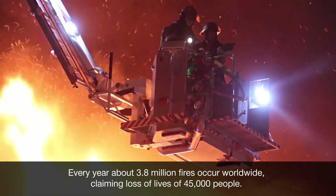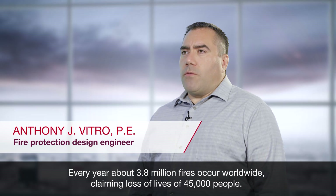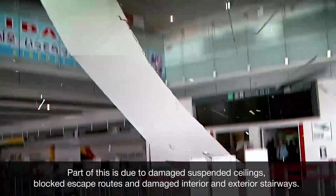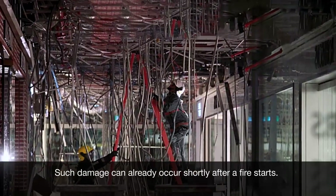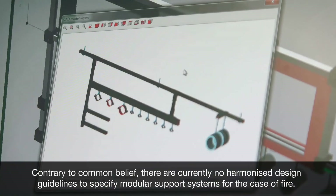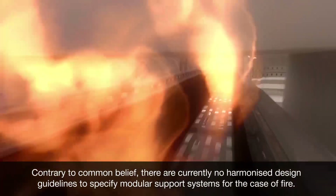Every year, about 3.8 million fires occur worldwide, claiming the lives of 45,000 persons. Part of this is due to damaged suspended ceilings, blocked escape routes, and damaged interior and exterior stairways. Such damage can already occur shortly after a fire starts. Contrary to common belief, there are currently no harmonized design guidelines to specify modular support systems for the case of fire.